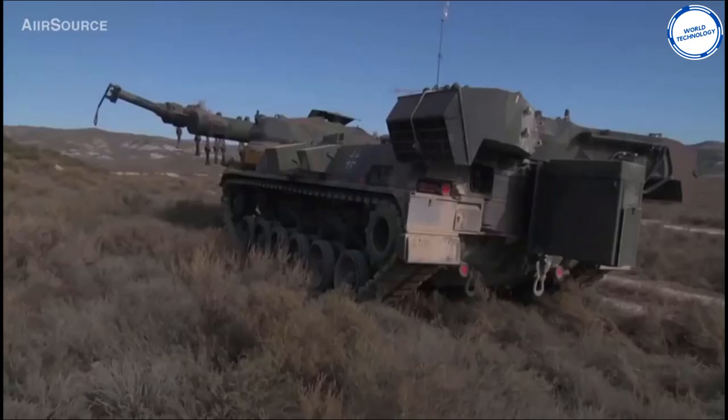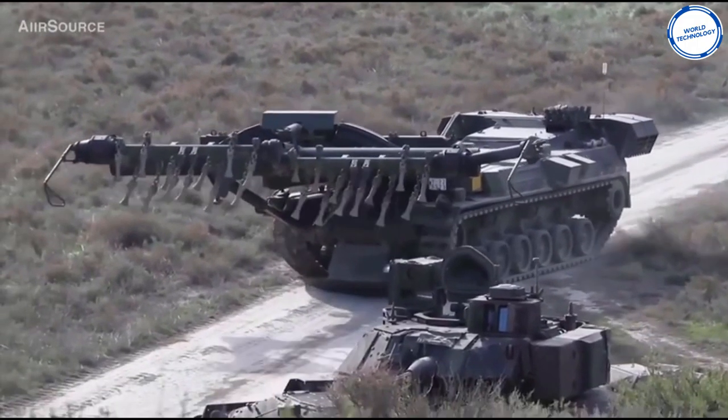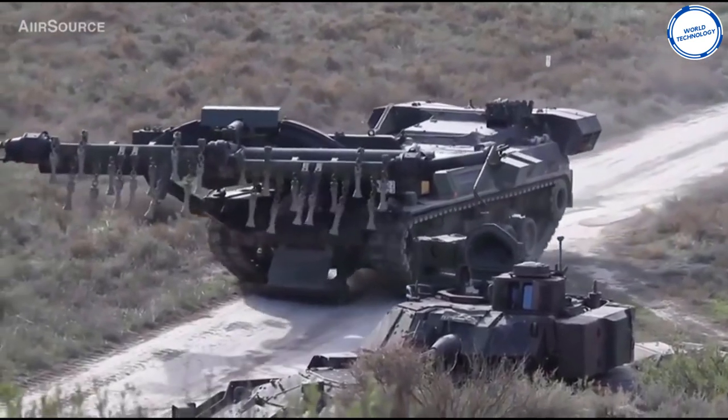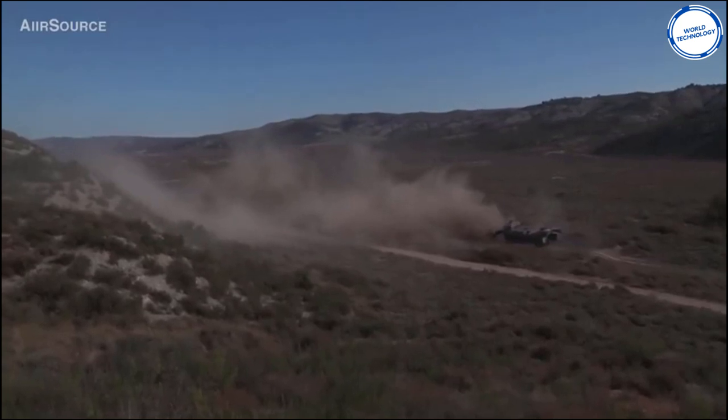The machine basically ploughs the ground. Tests have been done and results prove this is the best shape for the extraction of mines, which is why we still use this machine today. The Kyla is armored, allowing it to either explode, tear, or throw the mines to clear the path.